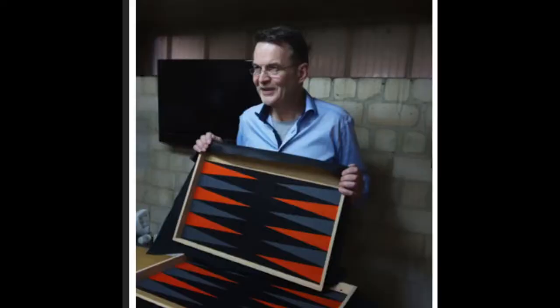This is an unboxing video of a backgammon set I recently acquired. It's a very special backgammon board made by Gammoner of Munich, Germany. The boards are made one by one by hand by Volker Wenzloff, who is the owner of Gammoner. Gammoner is considered one of the preeminent backgammon board names in the world.